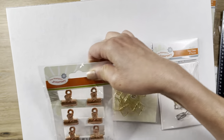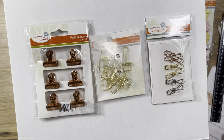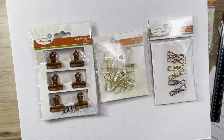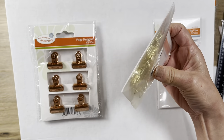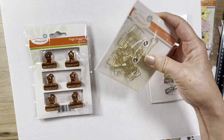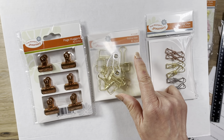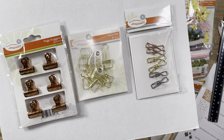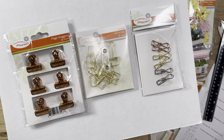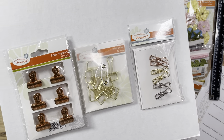Then I got these three clips - they're copper clips called page huggers and they're super cute. $6 on sale for $2. These are thinner paper clips, which I really like - you can see how thin they are, so you can add them to your pages without being too much. You get eight of them. Same thing with this one, a little bit thicker but still really cute. These were all $4.95 on sale for $2.